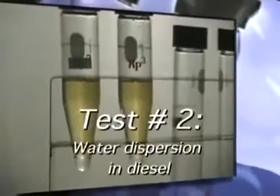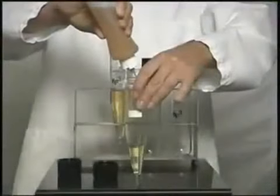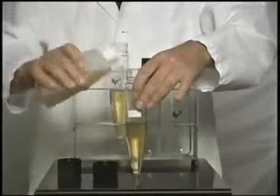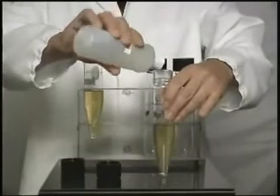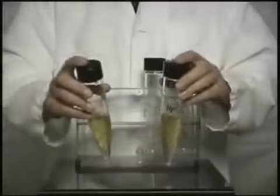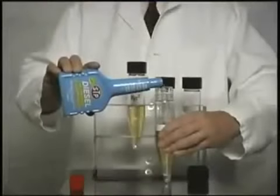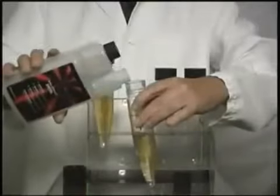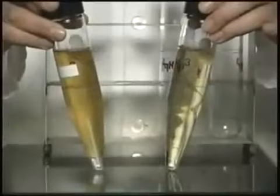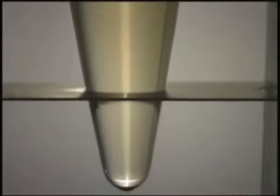Now we will see what happens to the additives when applied to diesel and water. Water is contained in the fuel tanks by condensation. Although this phenomenon cannot be avoided, it can be corrected. In this test, we add approximately one cubic centimeter of water to the fuel. After shaking the tubes, we can immediately appreciate how the water is trapped in the bottom, stuck to the walls and emulsified in the fuel. We add now the additives. Once the mix has been shaken, we can see that in the case of the other additives, the water has not been dispersed in the fuel, whereas in the mixture that contains XP3, it is clear and transparent — a result of the total dispersion of the water and the fuel.